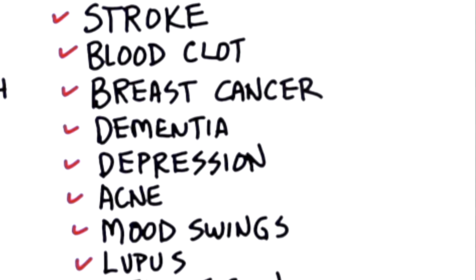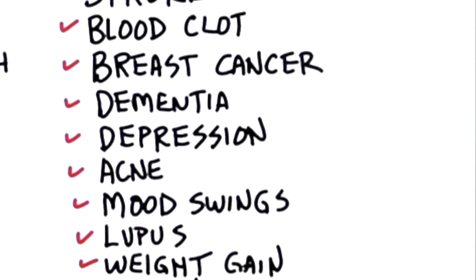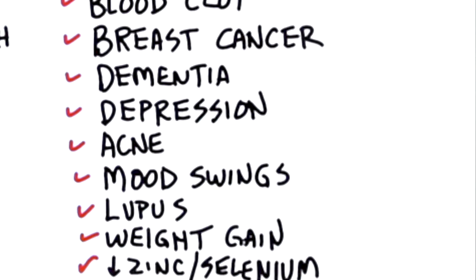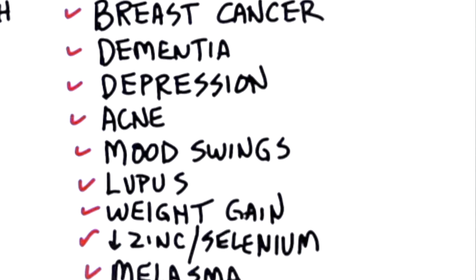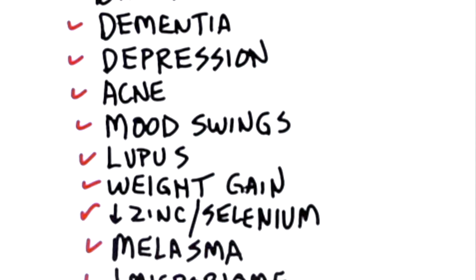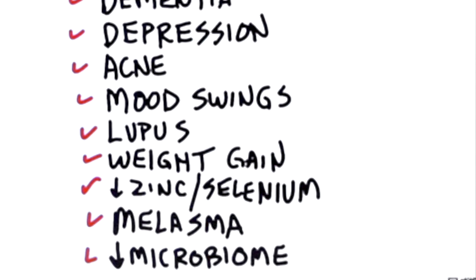It can cause you to gain weight by increasing cortisol and insulin. It can also deplete you of zinc, selenium, magnesium, and B12. Another side effect it could create is something called melasma, which is a hyperpigmentation of your skin where the pigment is darker in a rash-like form.